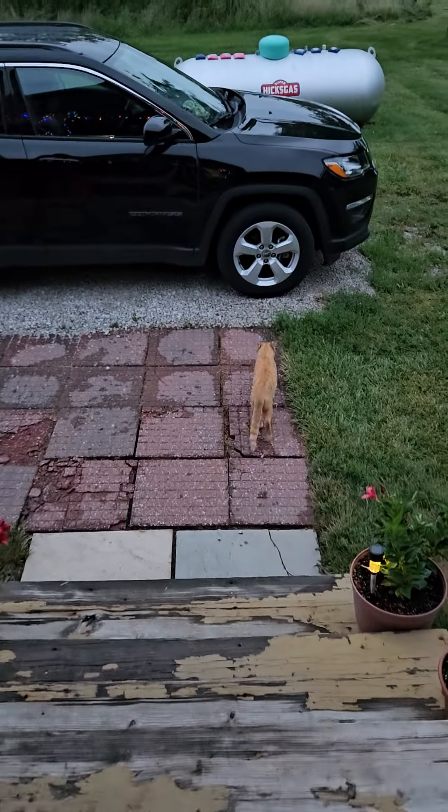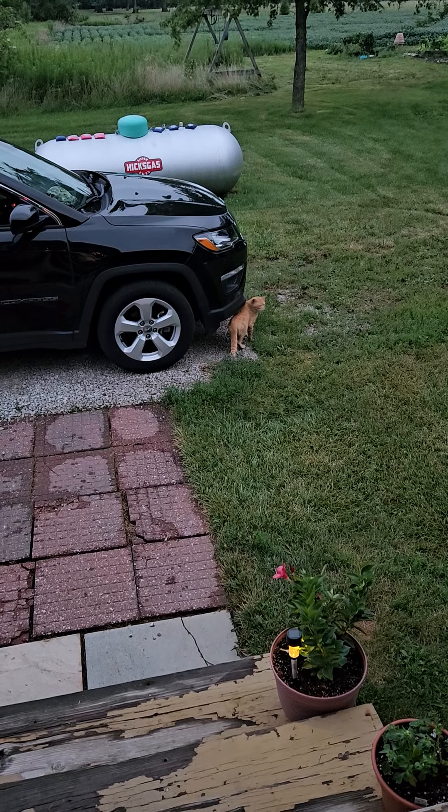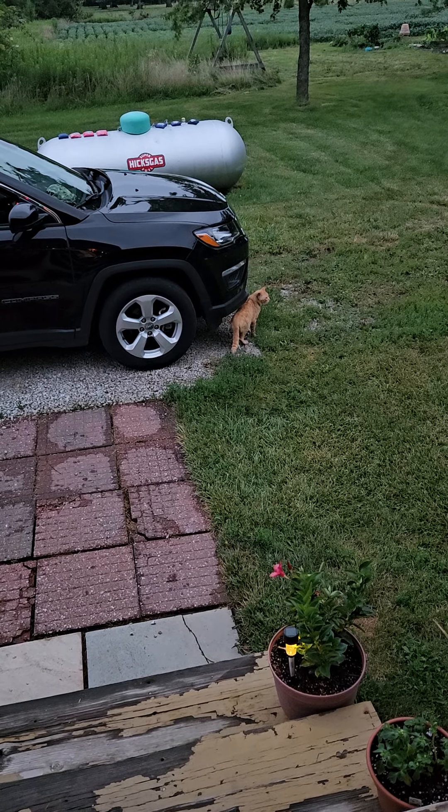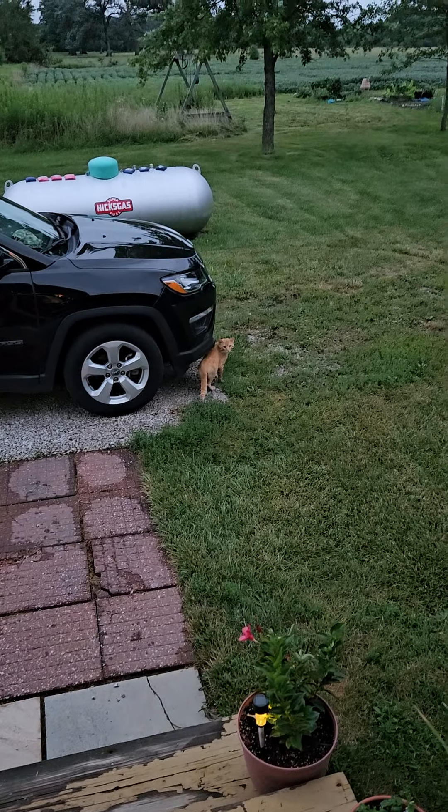You're not catching mice, you're not paying rent. Even the stomps don't do anything. You got to protect your food, kitty. And now we got it nice and seasoned up there.